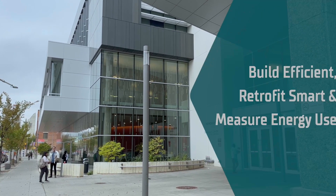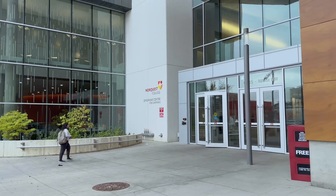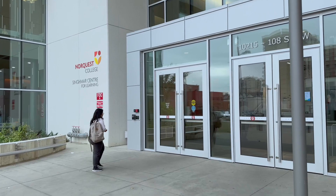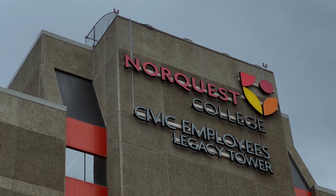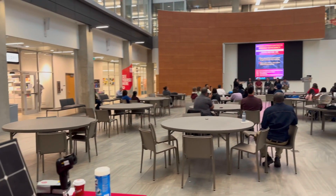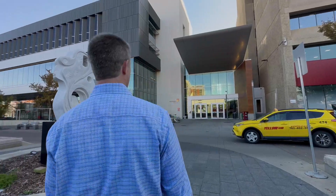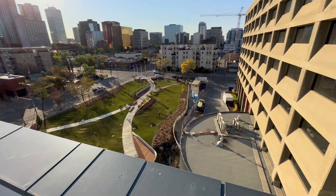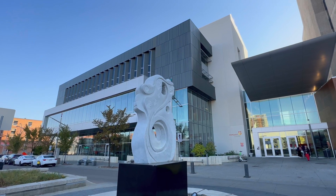Educational institutions use a lot of energy. NorQuest uses $1.3 million worth in its two downtown facilities. The easiest way to reduce energy use is to build efficiently at the outset, but for existing buildings, energy monitoring can provide the data you need to make informed retrofit decisions. NorQuest built the new Syngmar Centre for Learning and at the same time renovated their existing Civic Employee Legacy Tower, which Jason refers to as the Kelt Building. The Syngmar Centre for Learning is certified LEED Gold.